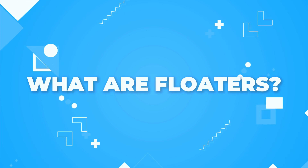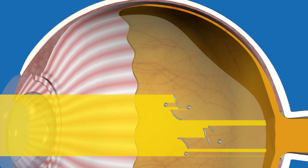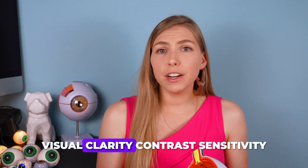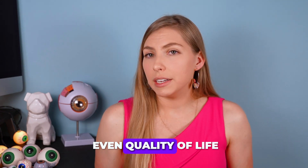Floaters are clumps of collagen or debris in the vitreous gel that fills the back of the eye, and as light enters the eye, these floaters cause a shadow to be cast upon the retina, causing you to see annoying little moving objects in your vision. They sometimes look like bugs or even cobwebs and they're more noticeable against a bright or plain background. They don't often affect visual acuity, which is measured by that eye chart in the doctor's office, but they do often affect visual clarity, contrast sensitivity, reading speed, driving, and even quality of life.